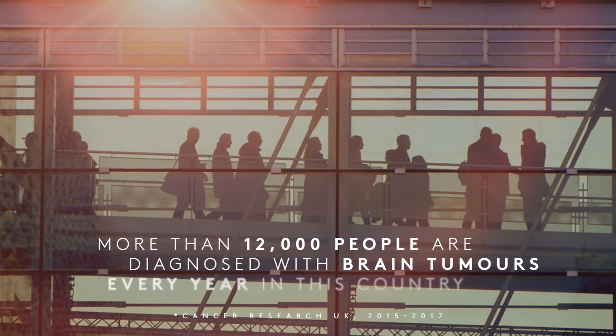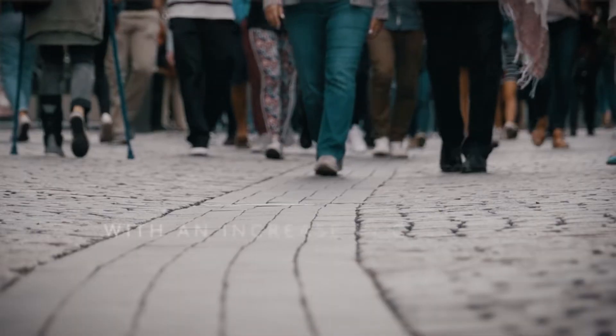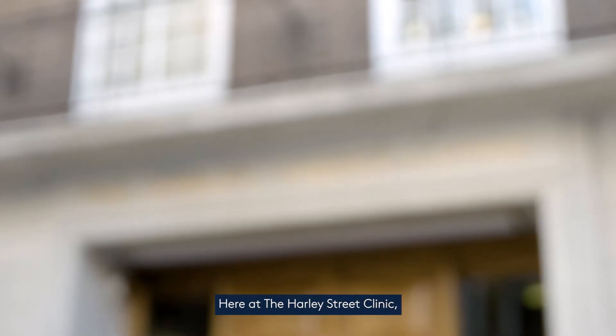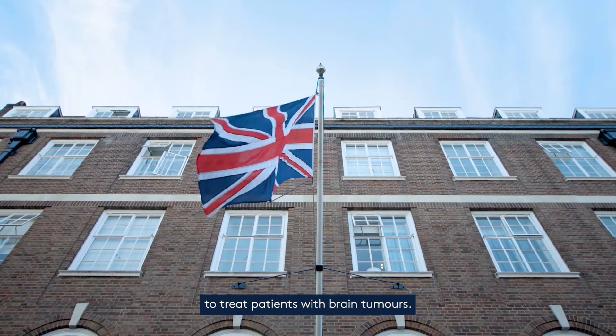More than 12,000 people are diagnosed with brain tumours every year in this country, with an increase in cases of 39% in the last 30 years. Here at Harley Street Clinic we've got the most up-to-date technology to treat patients with brain tumours.